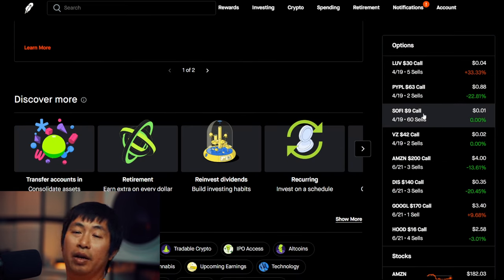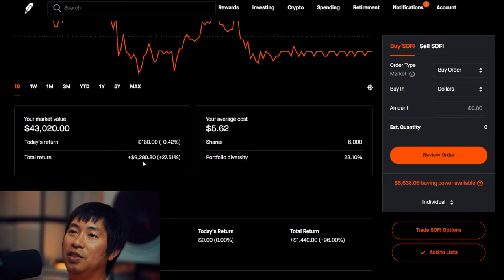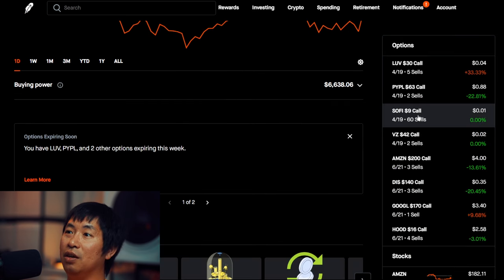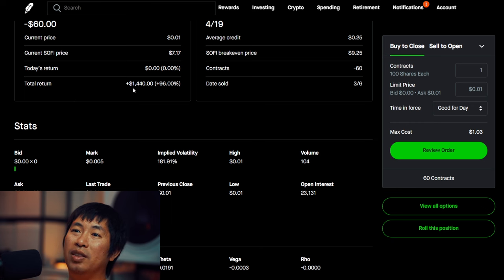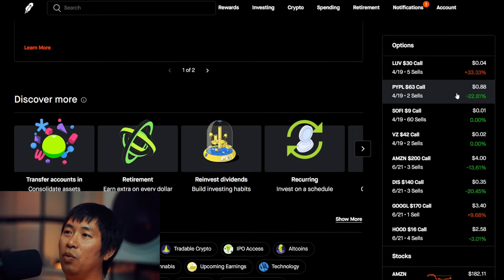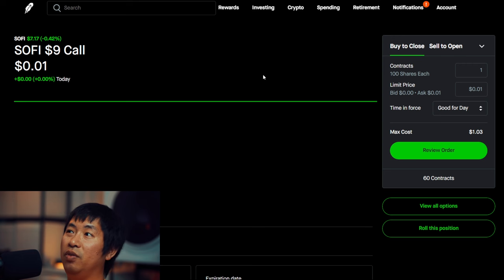Here's another example: SoFi. My total return from the stocks alone is $9,280. But on top of that, I also have these covered calls. I'm selling the SoFi $9 covered calls that expire in two days, and I'm up $1,440. So in addition to the over $9,000 worth of gains from SoFi stock, because I sold this SoFi covered call, I made an extra $1,440 on top of the $9,000. As you can see, sometimes when covered calls are sold and the stock price stays below the strike price, you just make extra money on top of the gains you already made from the stock.